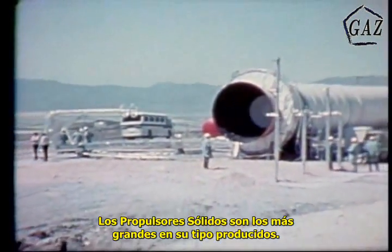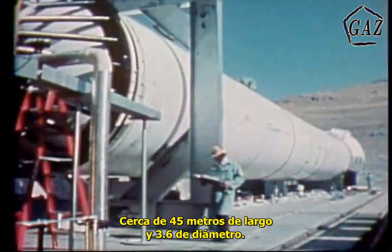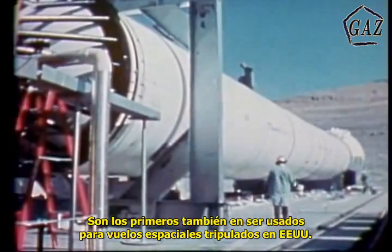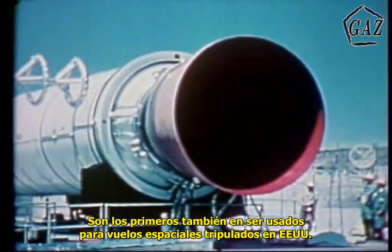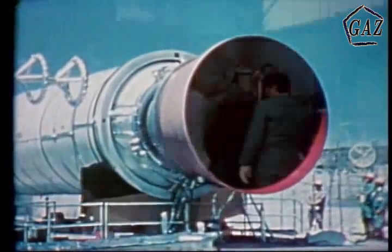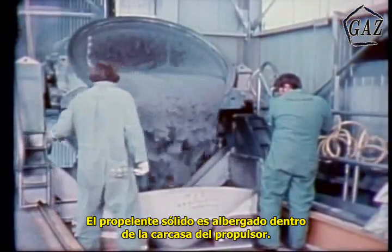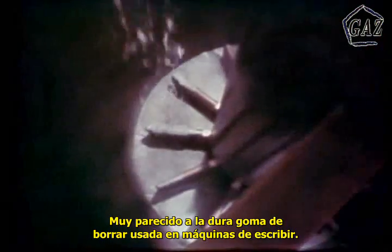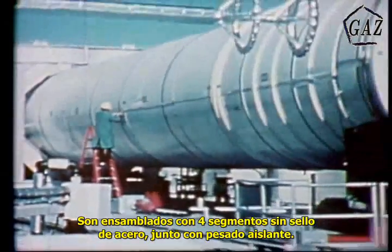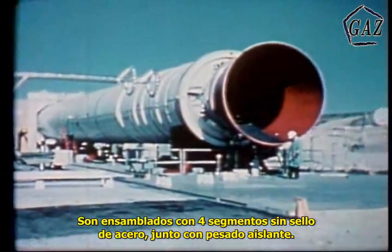The solid rocket boosters are the largest of their kind ever built — nearly 150 feet long and over 12 feet in diameter. They are also the first built for use on a United States manned spacecraft, and the first designed for reuse. The solid propellant is contained within the booster casing. It looks and feels like the hard rubber of a typewriter eraser. The boosters are assembled from four seamless segments of half-inch steel, lined with heavy insulation.